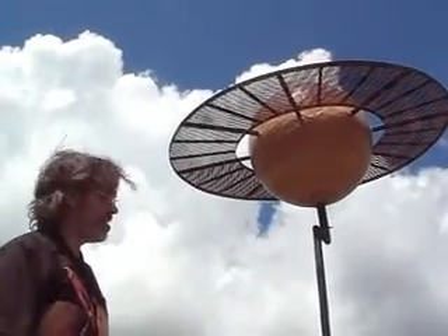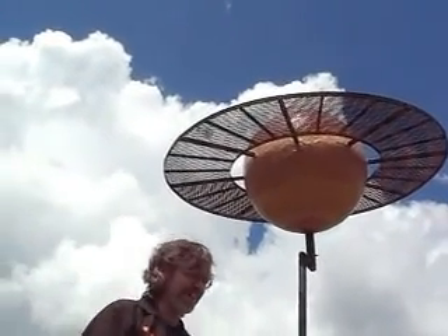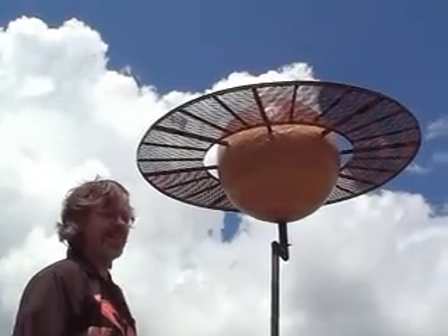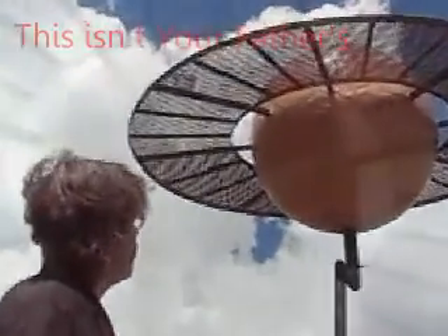Saturn itself has one of the lowest densities in the solar system. It's often said as a fun fact that if you had a bathtub big enough, you could float Saturn in it, because its density is lower than water.